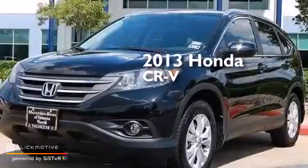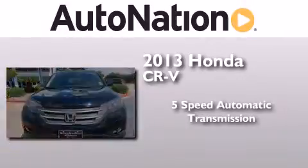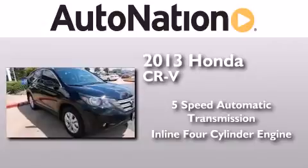This is a 2013 Honda CR-V. This crossover has a 5-speed automatic transmission and an inline 4-cylinder engine.